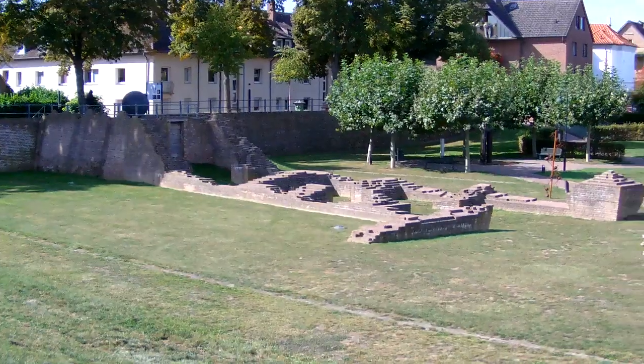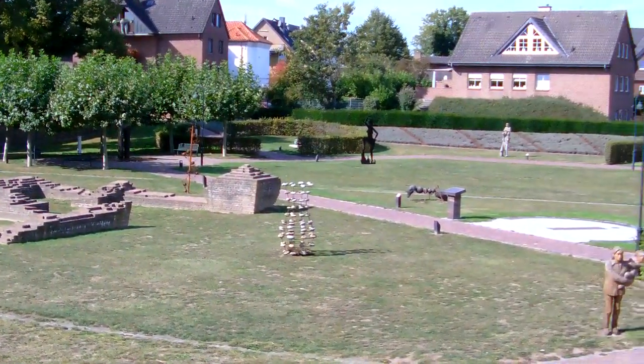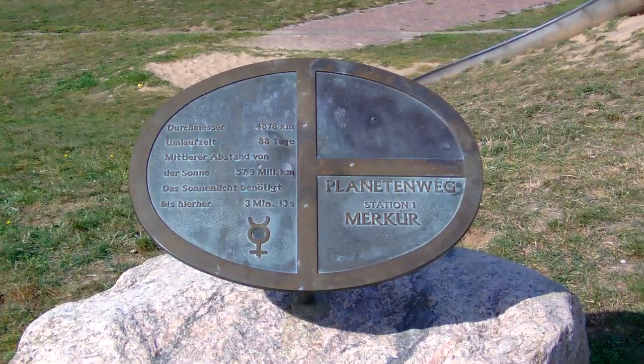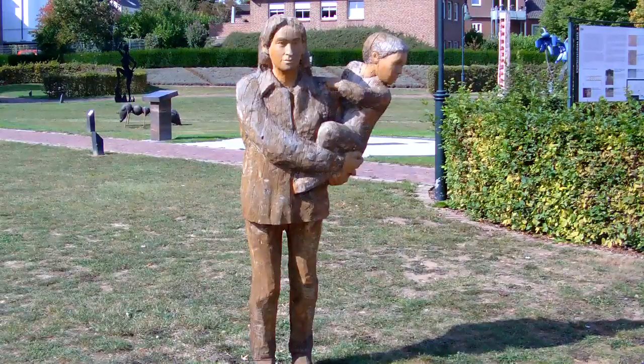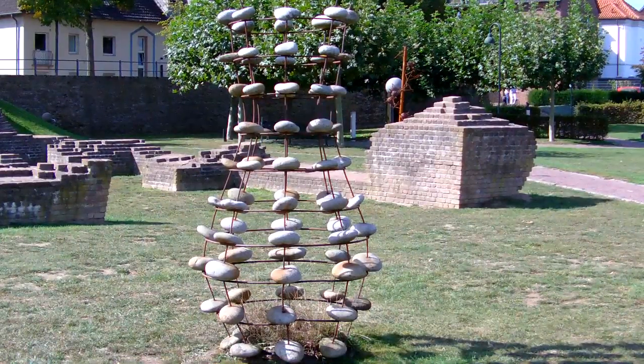Im Jahr 2003 wurde der Skulpturenpark angelegt. Künstler aus Deutschland und den Niederlanden können hier ihre Werke präsentieren. Seit Juni 2008 befindet sich eine begehbare Bodensonnenuhr im Skulpturenpark. Die Besucher können selbst als Zeiger der Uhr fungieren.